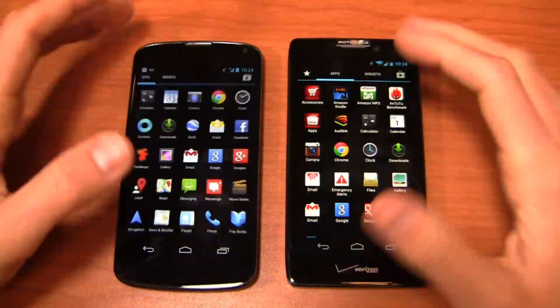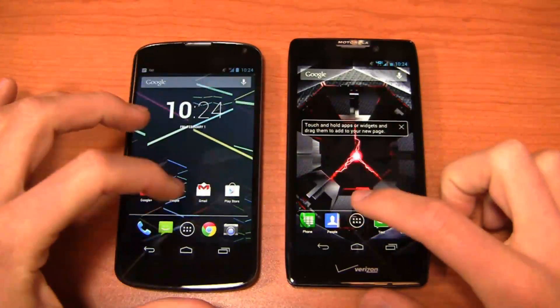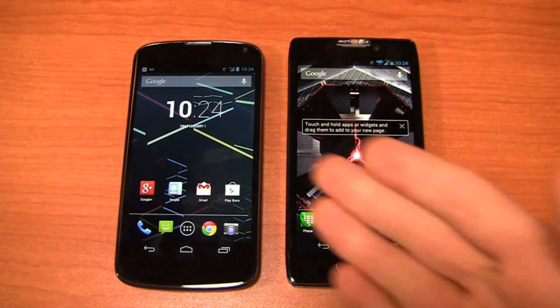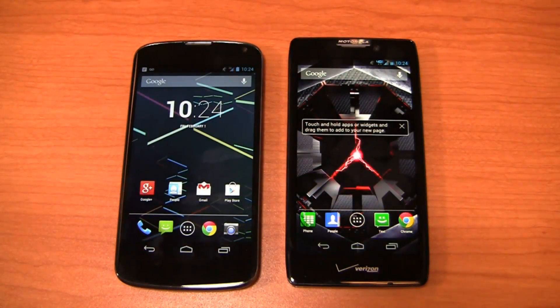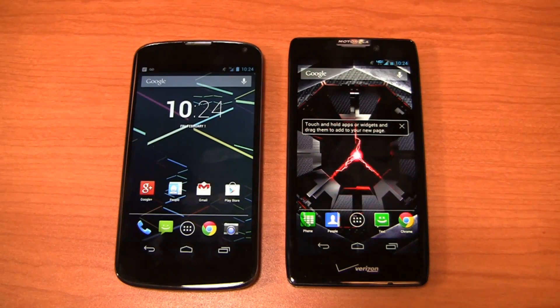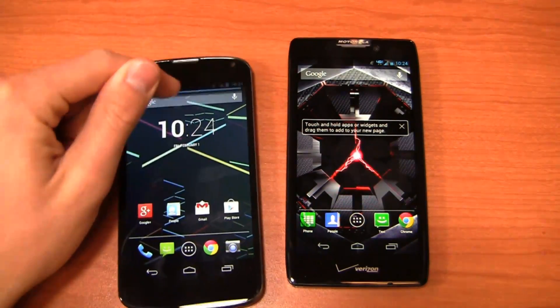Let's talk about some of the menu here. You can see the application drawer and all the shortcuts — very similar on the Motorola side as it is on stock Android. But if you're an Android purist who loves that stock look and feel and wants unrestricted Project Butter without any carrier or manufacturer skin, the Nexus 4 is going to be the device for you.